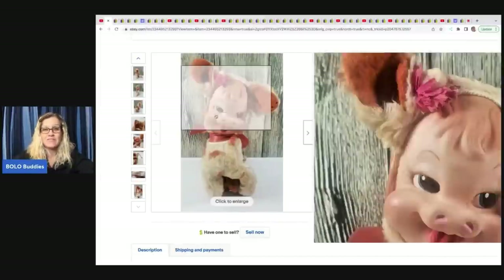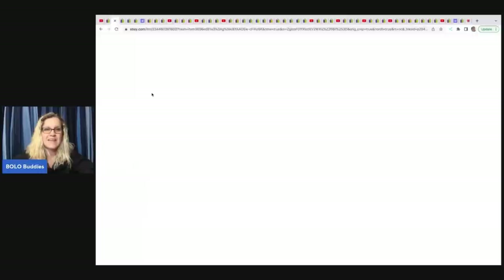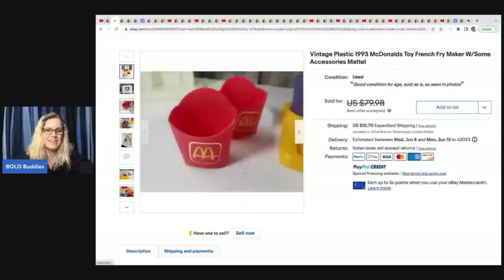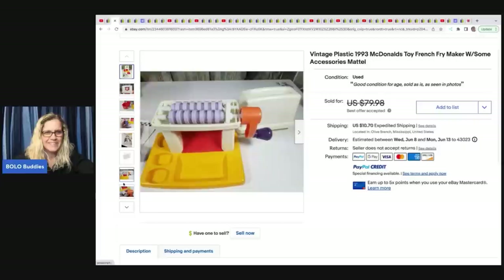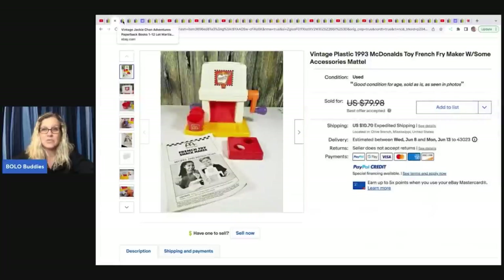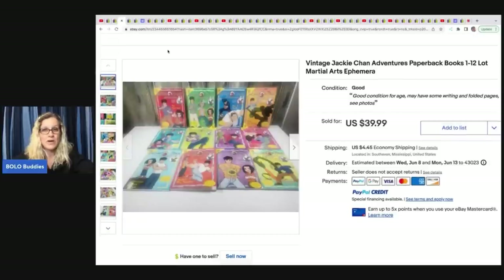Even in poor condition, some of these Rushton items can go for like $800 or $900 — they're big money. The next item she sold is this vintage plastic 1993 McDonald's toy French fry maker — I think it's Play-Doh. She got this at an online auction for $2 and took a best offer of $59.99 plus shipping. The next item is these vintage Jackie Chan Adventures paperback books 1 through 12. She put 'martial arts ephemera' in the title, which are great keywords. She took a best offer of $32.99 and got them at a thrift store for $4.